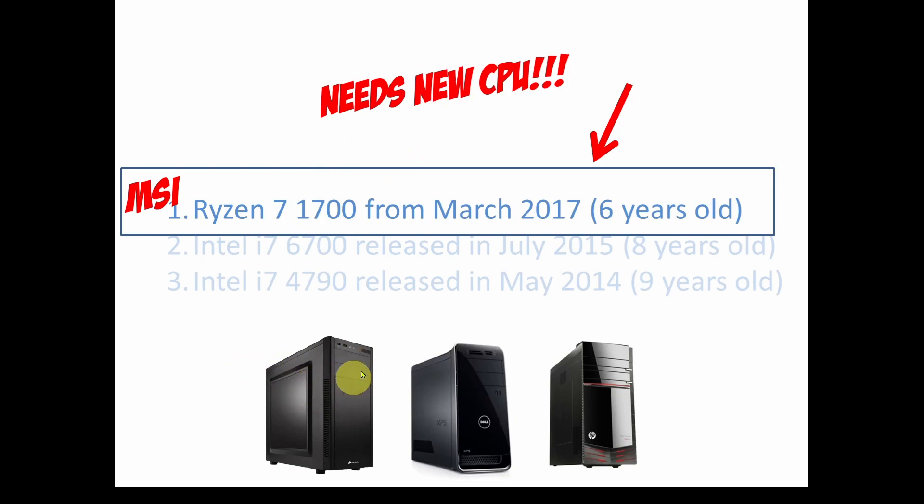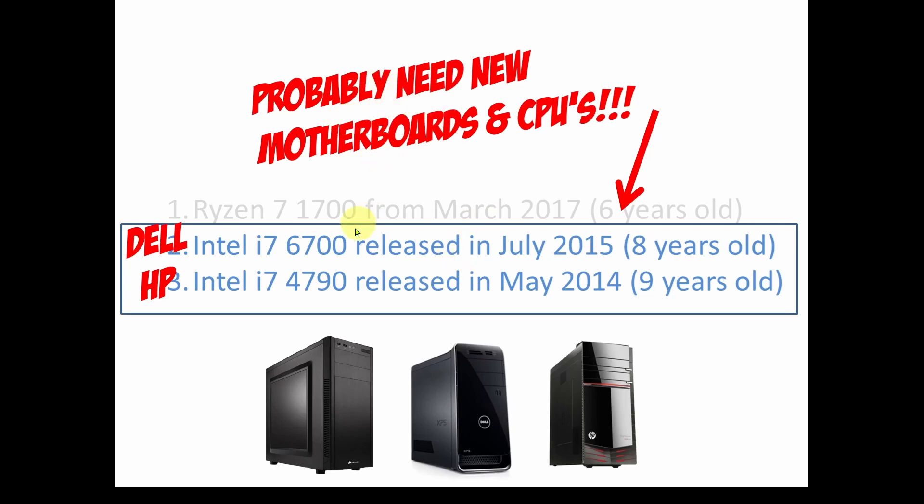My primary computer — the MSI Gaming Pro Carbon with a Ryzen 7, eight-core, 16-thread from March 2017 — turns out it needs a new CPU. We're going to go through the process required to find a compatible new CPU that will work with my hardware. The other two not only need new CPUs, but they also need new motherboards. So a lot of people are going to be faced with needing either a new CPU or a new CPU and a new motherboard, and this is going to get kind of expensive.